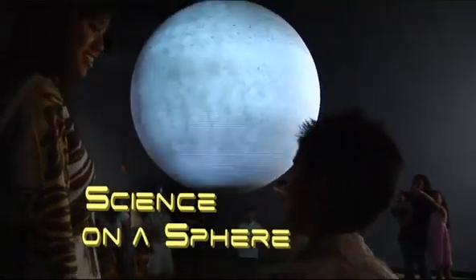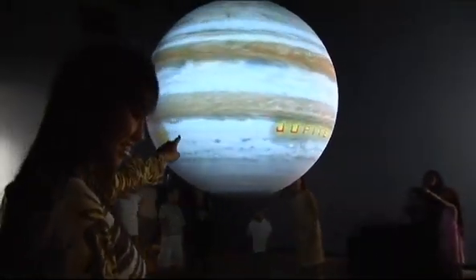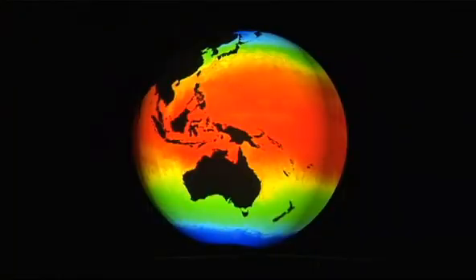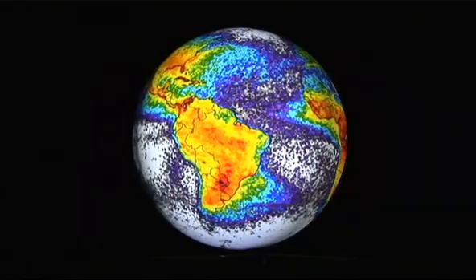Science on a Sphere creates realistic images of planets and moons on a six-foot globe. Atmospheric storms, climate change, and other phenomena are easily demonstrated.